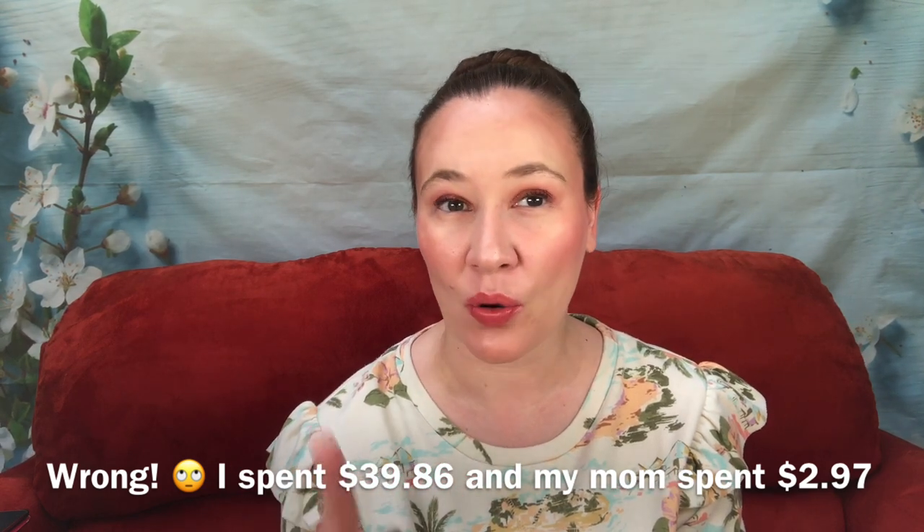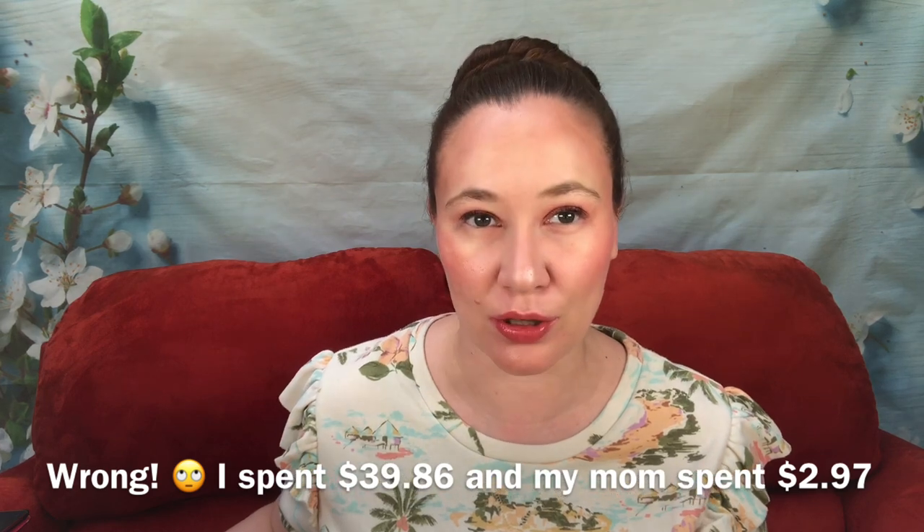We timed it just right — she let me use all of her points, and one of the purchases came with this gift with purchase and one came with this gift with purchase. These are crazy gifts with purchase. Before I start, don't forget to like and subscribe — liking a video really does help out small YouTubers. Leave me a comment and let me know what you've picked up.